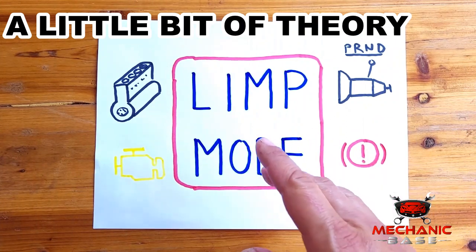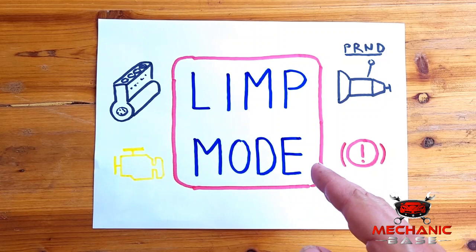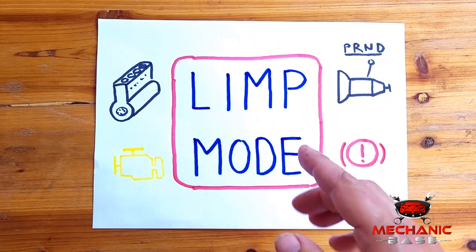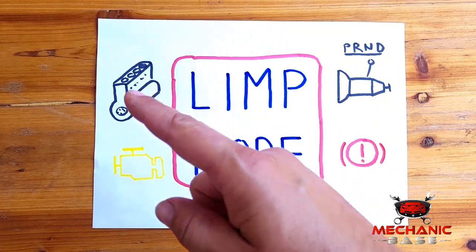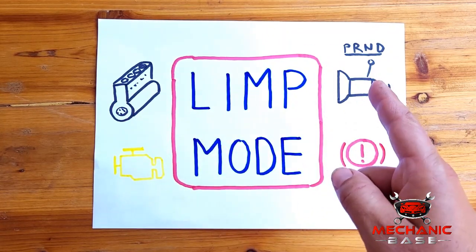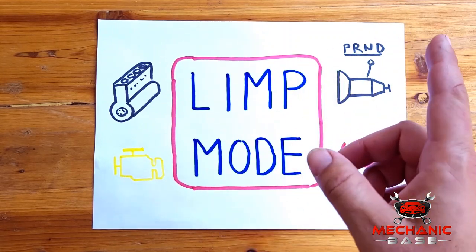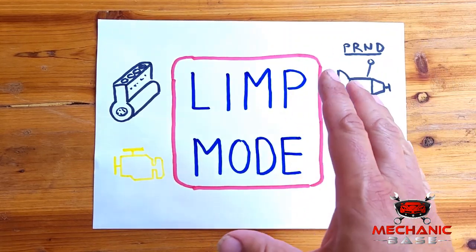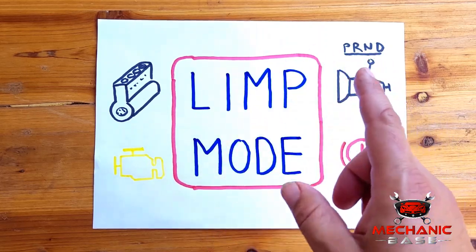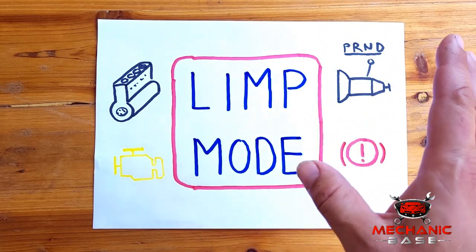First, let's see what limp mode is. Limp mode is a safety function built into your vehicle's drivetrain to protect it from being damaged when something goes wrong. When the engine or transmission control units conclude that some of the critical running parameters are out of line, they will send the car into limp mode. This usually reduces the power and limits the engine RPM, allowing you to reach the workshop without the risk of additional damage.